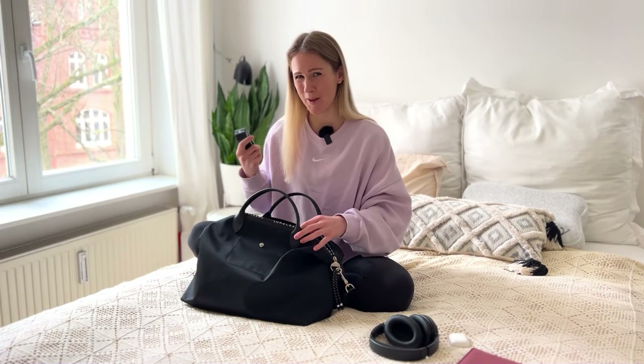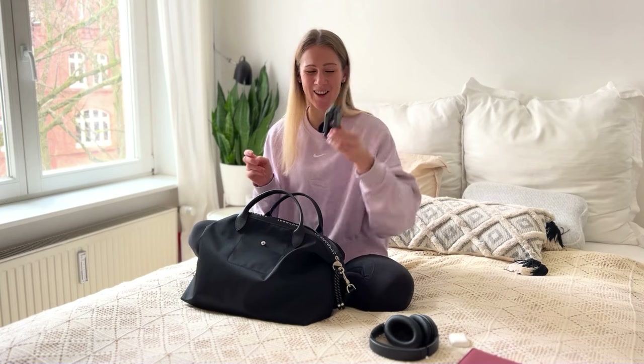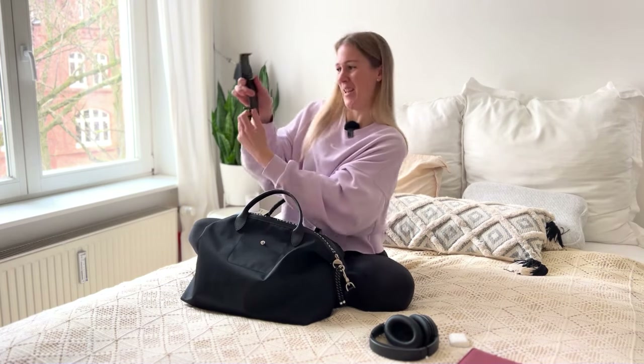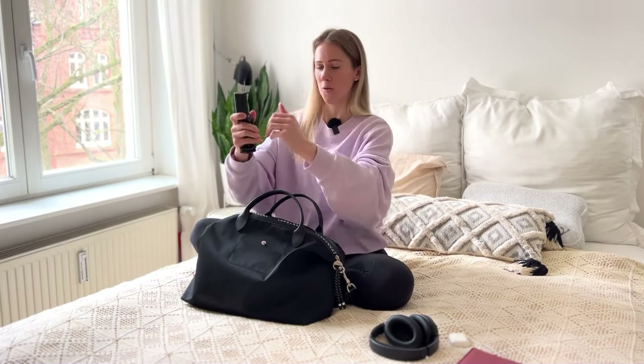Obviously I also take my phone — I'm filming on it right now so I can't show you — but I make sure I download some podcasts or Netflix shows so I can listen or watch whatever I'm in the mood for. I also bought this tiny phone stand off Amazon so you can prop your phone up and watch a movie straight in front of you without looking down or holding your phone. This makes short-haul flights, where there's no in-flight entertainment, so much more convenient and fun.